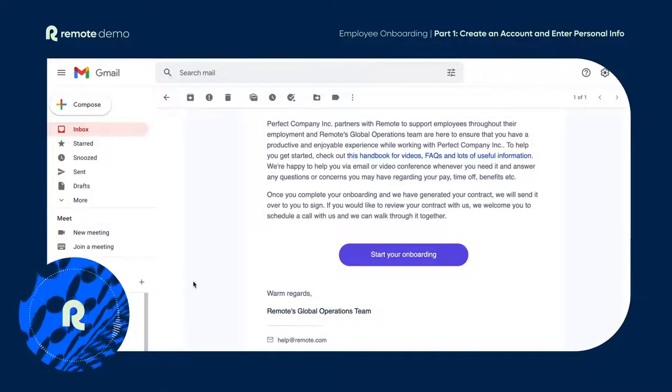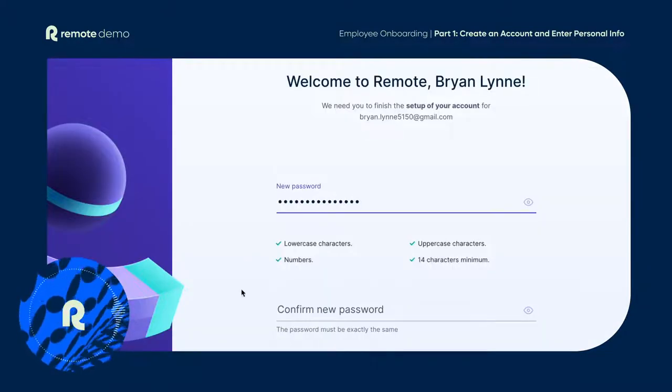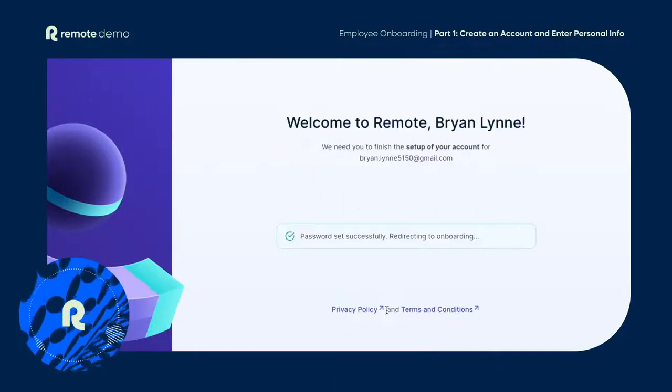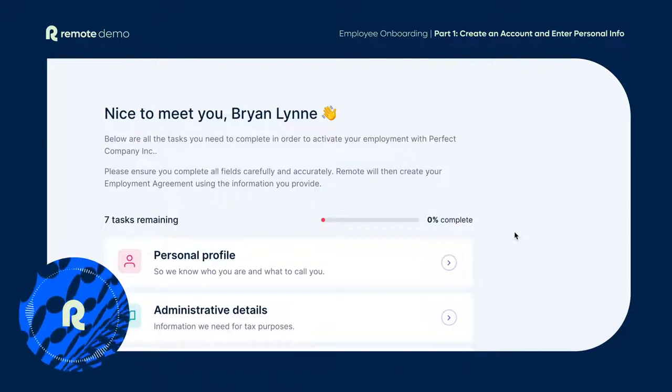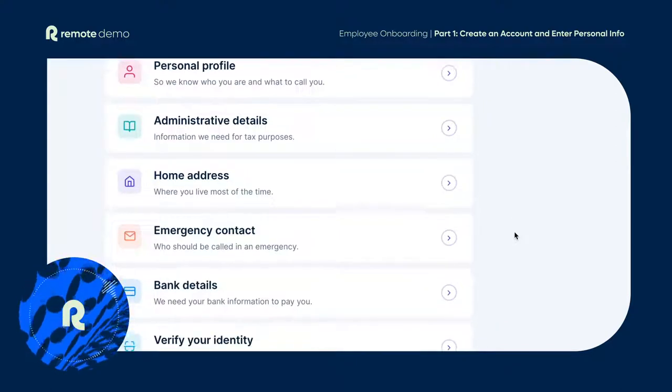First things first, your new hire will receive an email from us to start the onboarding process. To access the platform, they need to create their login. We know no one likes filling out forms — that's why our platform is designed to get your hires up and running in their new job as quickly and as easily as possible.